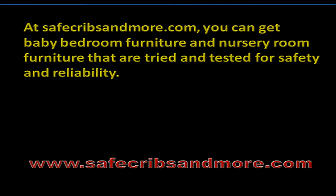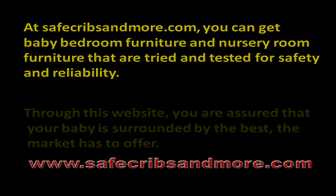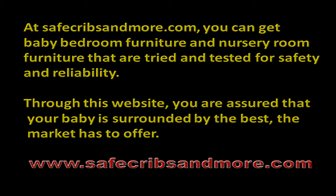At SafeCribAndMore.com, you can get baby bedroom furniture and nursery room furniture that are tried and tested for safety and reliability. Through this website, you are assured that your baby is surrounded by the best the market has to offer.